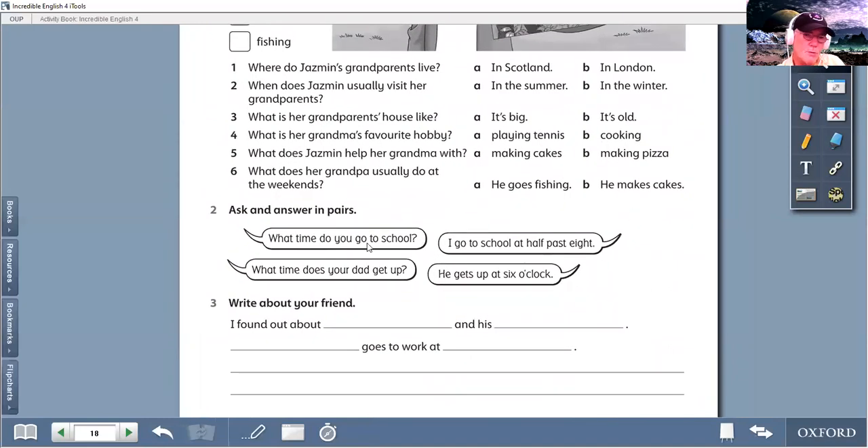What time do you go to school? The answer could be: I go to school at eight o'clock. Or, I go to school at half past seven. Something like that. I go to school at half past eight. What time does your dad get up? He gets up at six o'clock. So, what you could do now, students, is you can write about your friends. You talk to your friends and ask them questions like this.